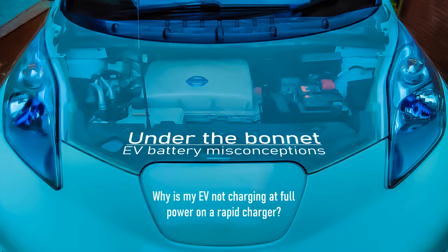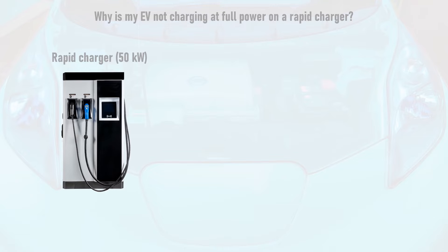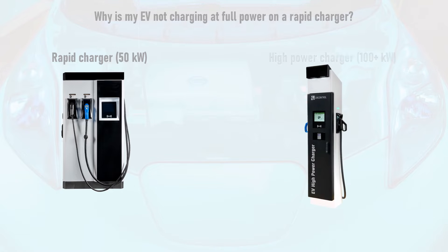If your EV isn't getting full power from a rapid charger, there are several possible reasons why — some of which are to do with the charger, and some of which are to do with the vehicle. The most likely reasons vary depending on whether you're using a 50kW rapid charger or a high power charger, which typically provides a charge power of over 100kW.